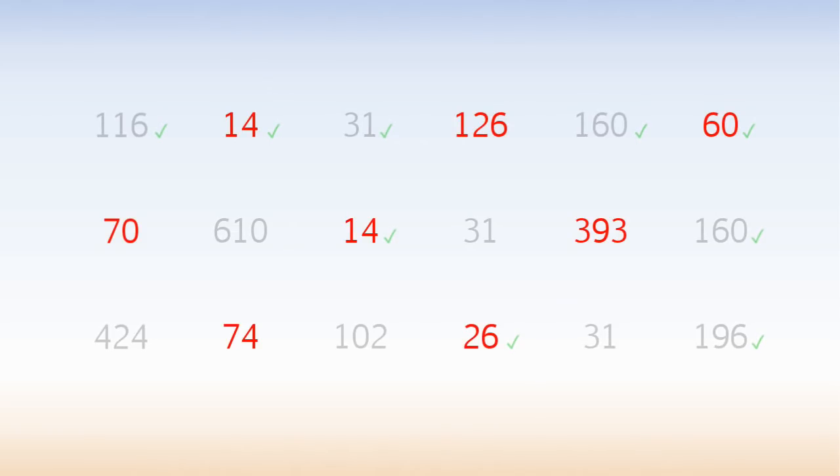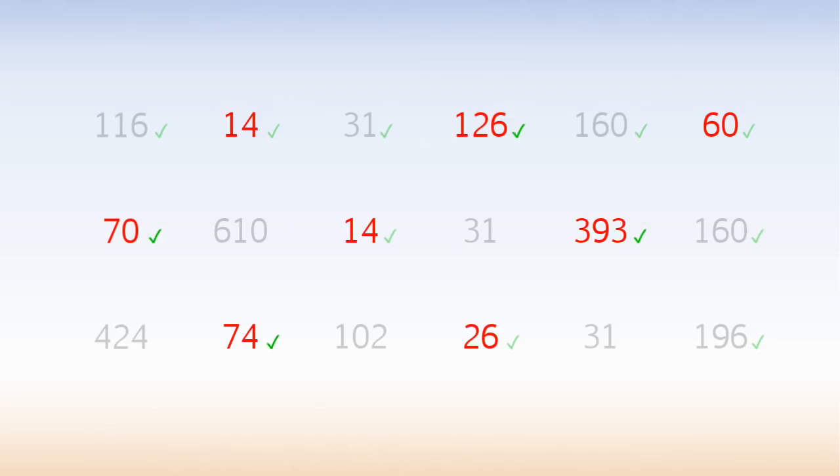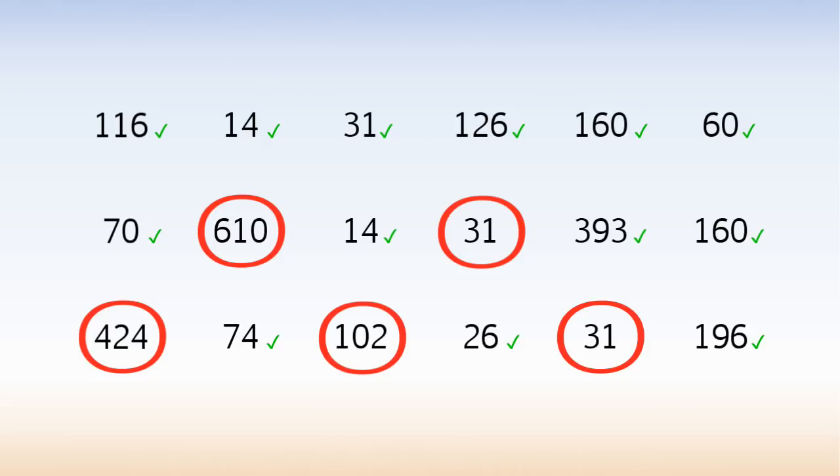These 8 numbers add up to 777. We used numbers that we'd used before, and that's necessary. But we used 4 numbers that we hadn't used before. In this example there are 5 numbers we haven't used.